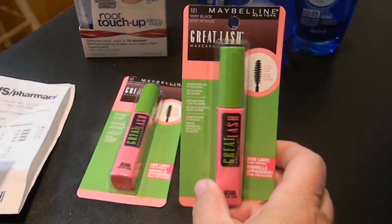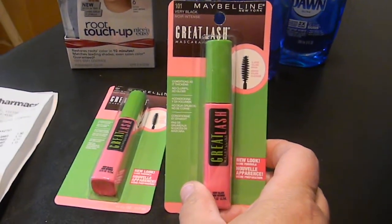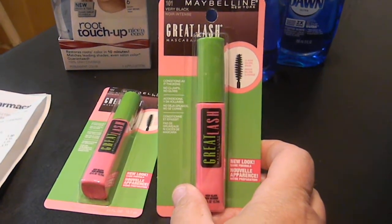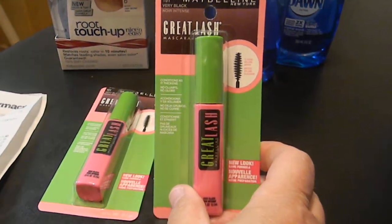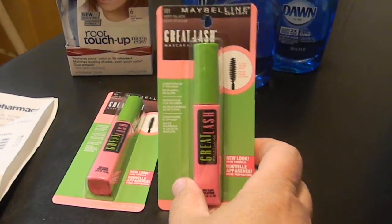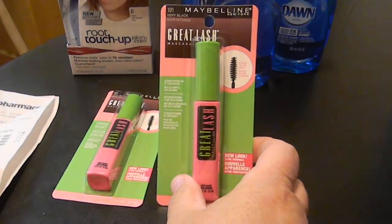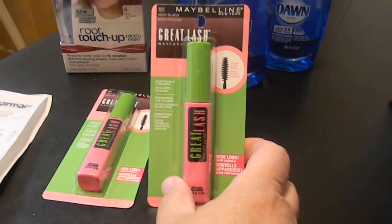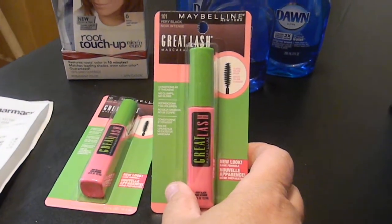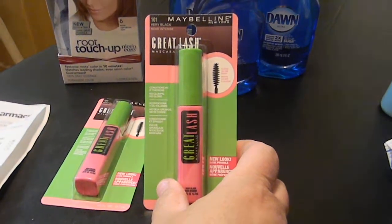Maybelline had a great deal this week - buy ten dollars worth of any Maybelline products and you can get three dollars back. These mascaras were $5.99 each - it's a mascara I love to use if I can get it on sale. So these are $5.99 each, totaling up to $11.98.